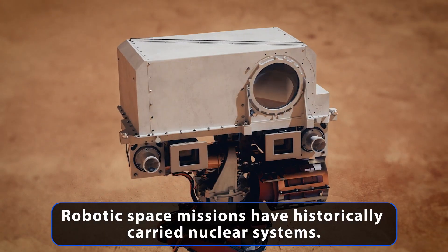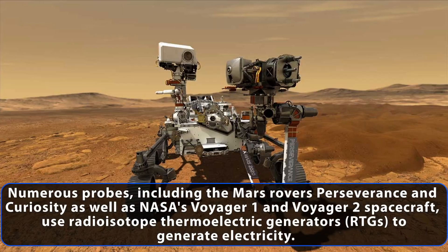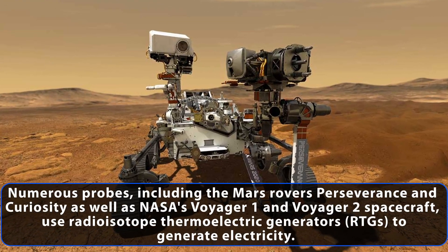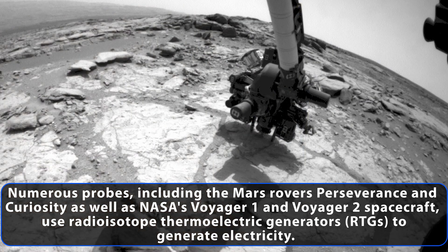Robotic space missions have historically carried nuclear systems. Numerous probes, including the Mars rovers Perseverance and Curiosity, as well as NASA's Voyager 1 and Voyager 2 spacecraft, use radioisotope thermoelectric generators, or RTGs, to generate electricity.